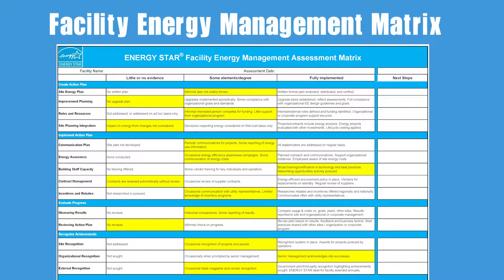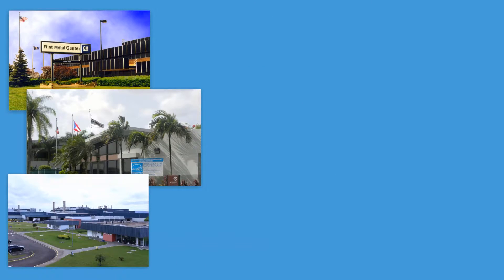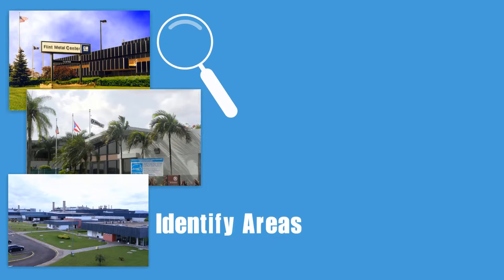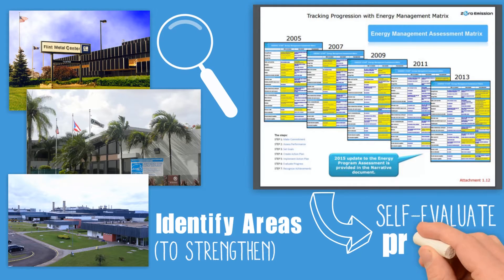The Facility Energy Management Matrix works the same way, but is intended to evaluate facility energy teams and management practices. The Energy Management Assessment Matrixes have been used by hundreds of companies to identify areas in their energy program that should be strengthened. Many energy programs use these matrixes to self-evaluate their progress in implementing better, stronger energy management practices.